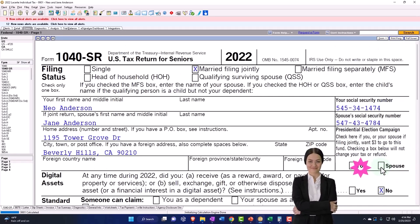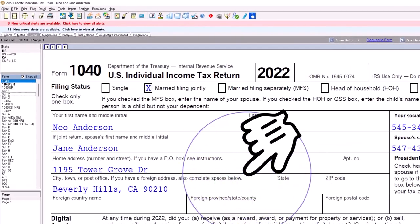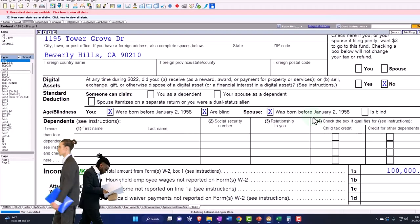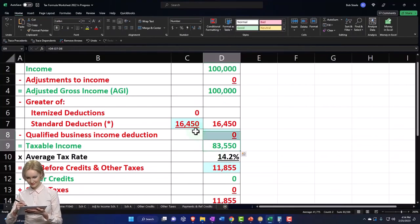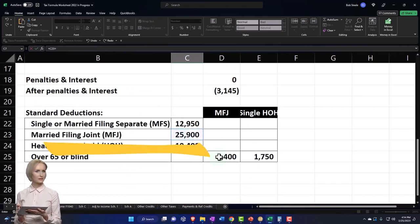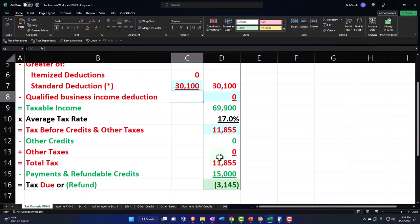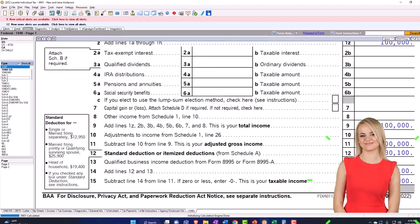If we had a married couple — both over 65 and one of them blind — born before January 2nd, 1958, blind spouse born before but not blind, we've got the standard deduction at $30,100. Normally it would be the married filing joint base, but then I add $1,400 for one spouse, plus $1,400 for the other spouse, plus $1,400 because one spouse is blind, getting us to $30,100 and taxable income of $69,900.